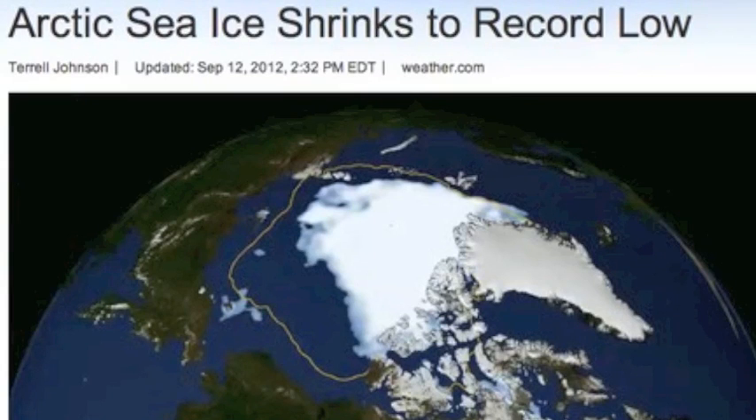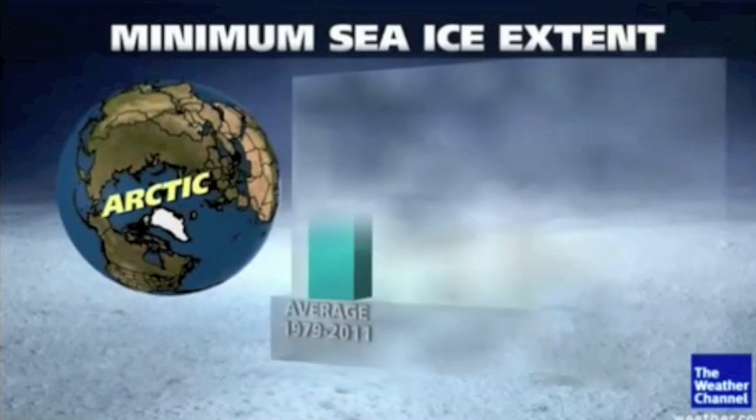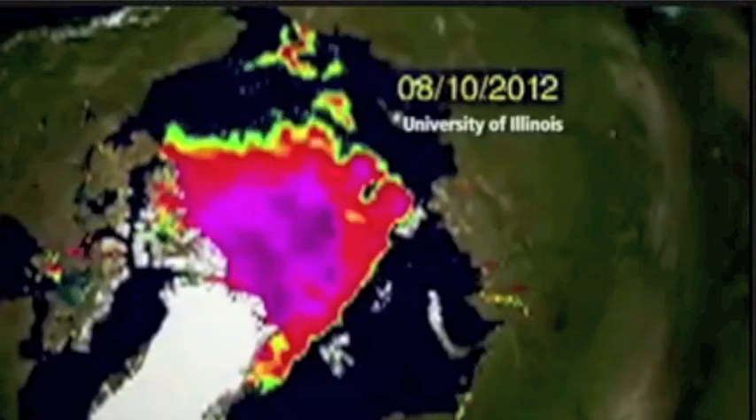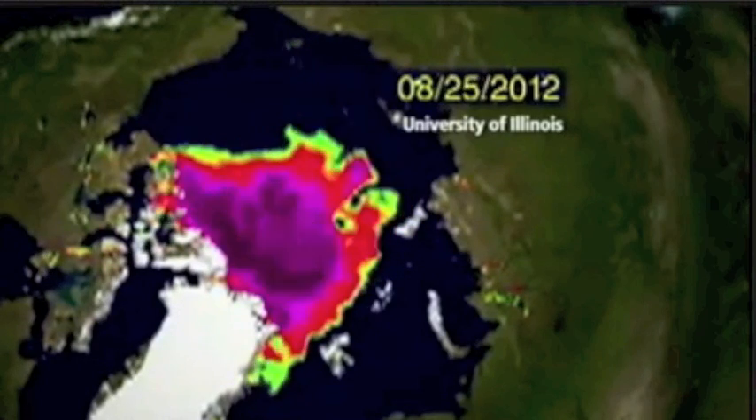Good morning, folks. Follow up to the big story a few weeks ago. We knew when we broke the record that the melting season was not over yet. Well, it pretty much is over now, and the links are below for the full wrap-up.